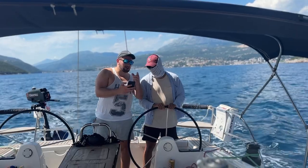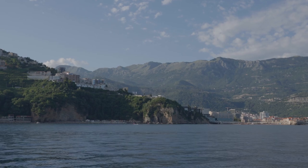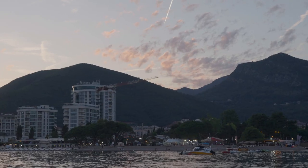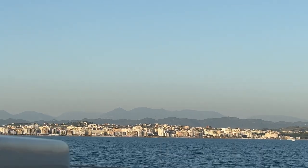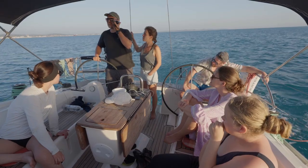After our two new crew members arrived, we set off the next morning to pick up the remaining two from the next town. Now with everyone on board, we are finally ready to sail towards Greece. But we've planned one more stop along the way.